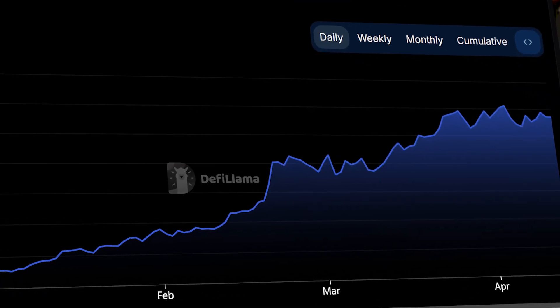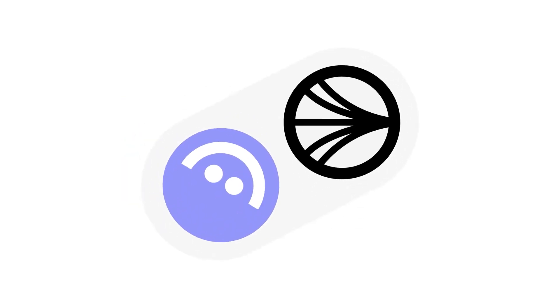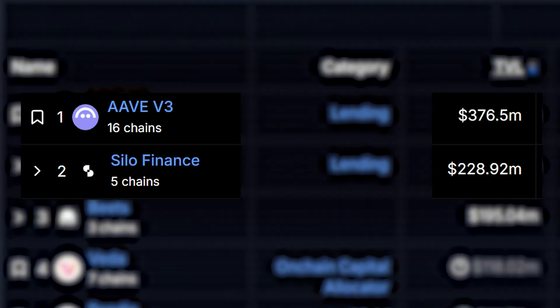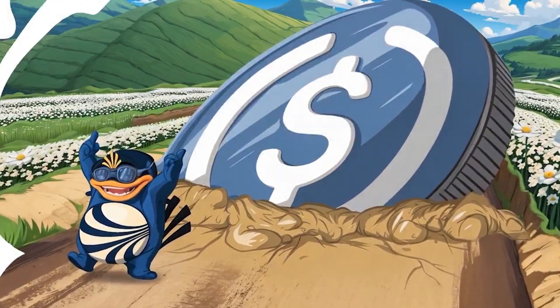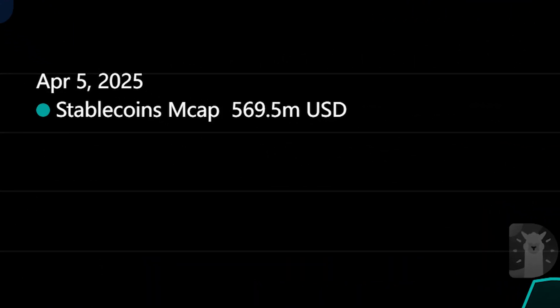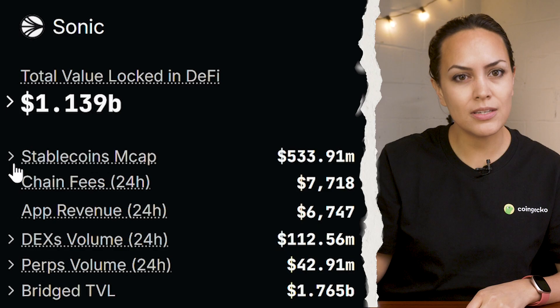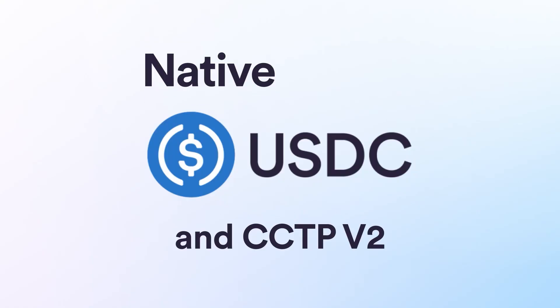Speaking of apps, Sonic has seen fast growth in DeFi since launching its mainnet and has surpassed $1 billion in total value locked. A big part of that comes from its partnership with DeFi protocols like Aave and Silo Finance, both of which have deployed on the chain and now account for close to half of Sonic's TVL. Sonic has also notably partnered with Circle, the issuer of USDC. Right now there's $600 million of stablecoins on Sonic, and bridged USDC from Ethereum makes up over 80% of that. With the partnership, Circle will start issuing native USDC on Sonic soon.